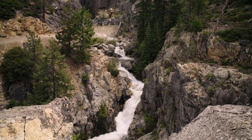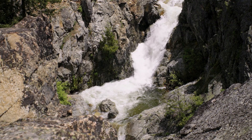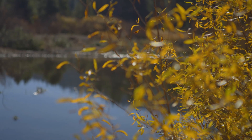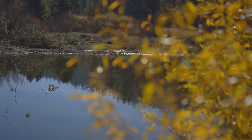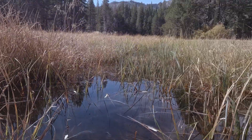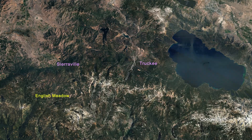60% of the water for the state of California comes from the headwaters in the Sierras. The source headwaters of the Middle Yuba River are also the beginning of the Nevada Irrigation District Watershed.